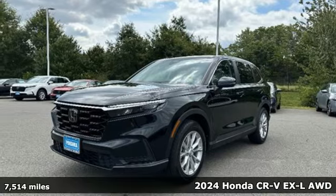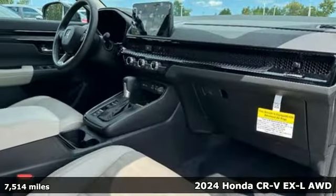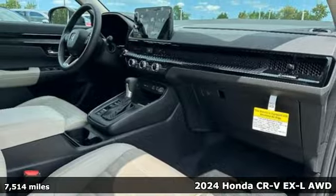Here's a 2024 Honda CR-V. Capability without compromise isn't a dream — it's a CR-V.